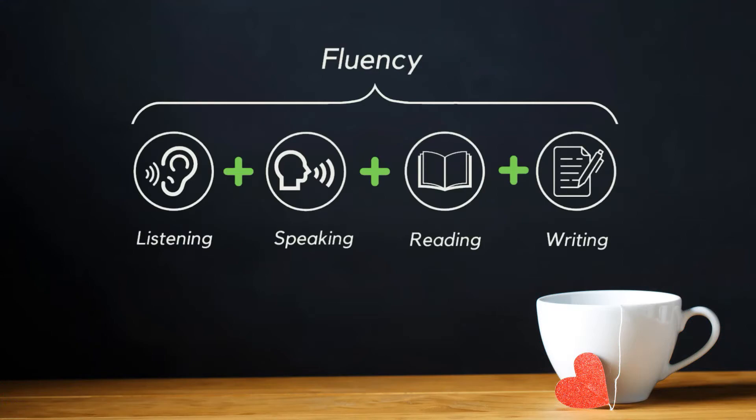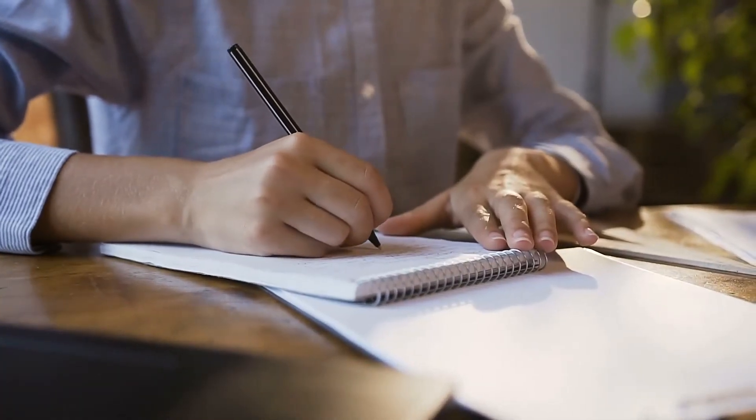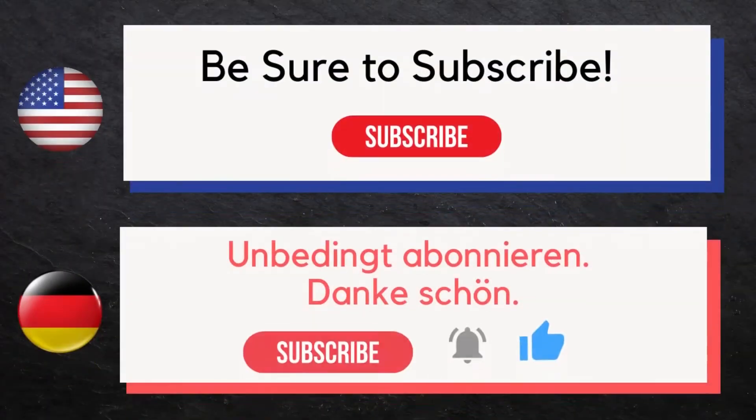It's recommended that you listen, speak, read, then write while speaking for the most effective education. First we'll speak the word in English, then we'll speak the word twice in German — try to repeat with us the second time. Then watch this video a second time and write each of these words in German while speaking them aloud. Be sure to subscribe, thank you.